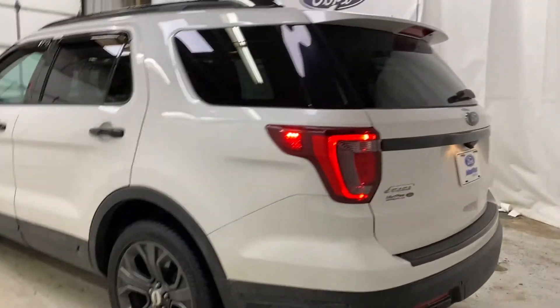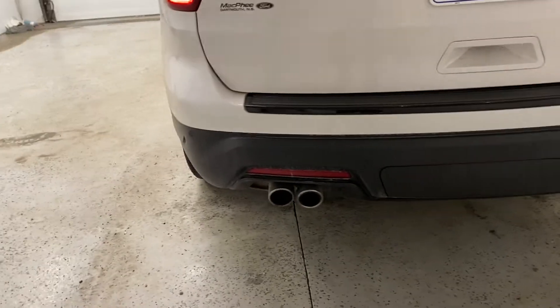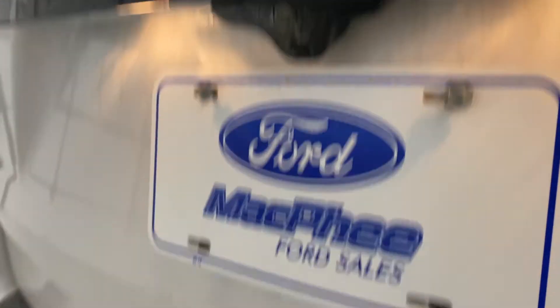Coming around to the back of the Explorer Sport, you've got nice privacy glass around the rear, rear parking sensors along the back bumper, a nice quad-tip exhaust, and the rear-view camera is above the license plate cover.